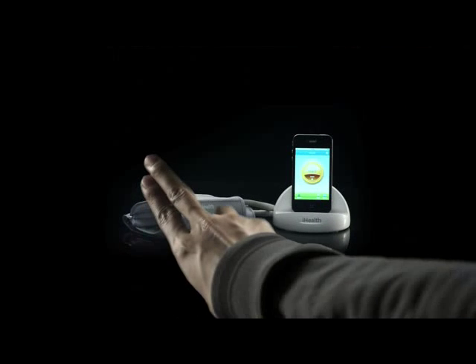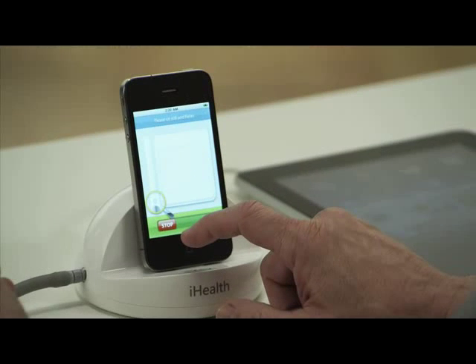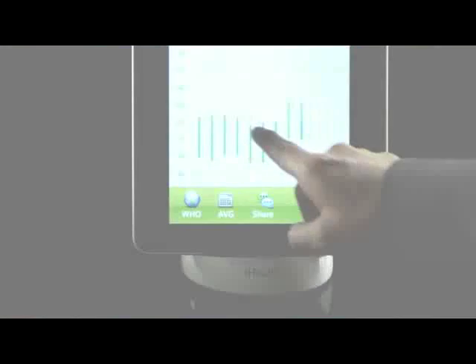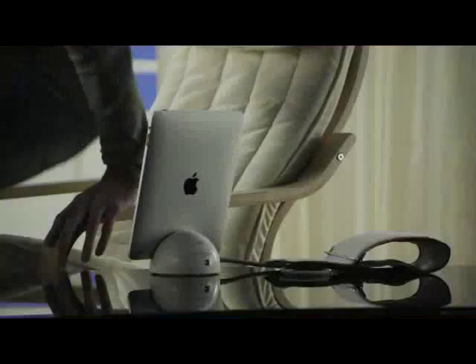iHealth introduces a whole new approach to personal health care. For the first time ever, you can use your iPod Touch, iPhone, and iPad to test, track, graph, and share your blood pressure results.